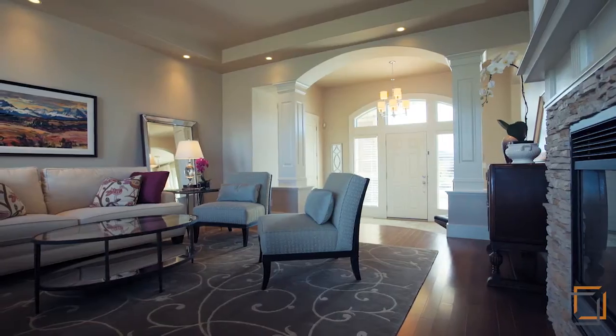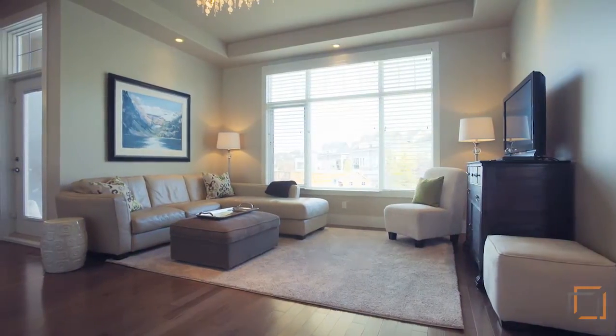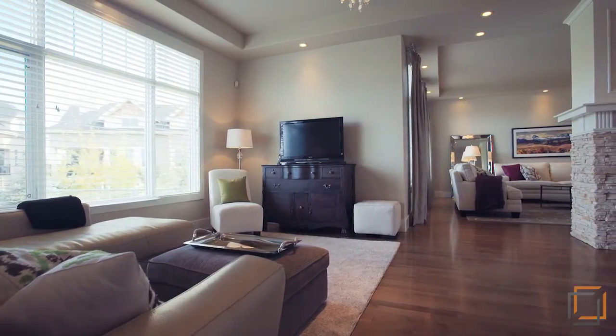Get comfortable in the expansive living room near the modern two-way fireplace. This level features transom windows, 10-foot painted ceilings, and hardwood floors.